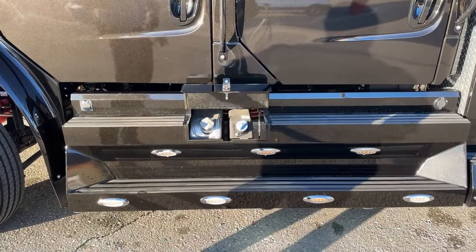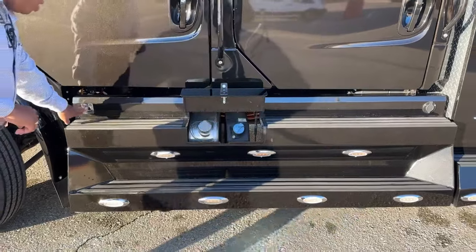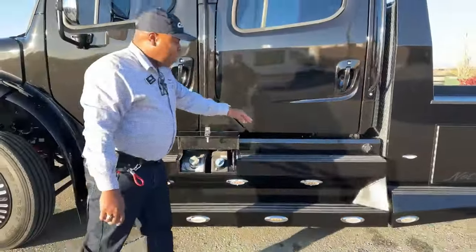We do have six rock lights alongside underneath the steps here. In this storage compartment we have our 50-gallon tank and our 6-gallon DEF tank. On the opposite side we have an extra 50-gallon tank, so a total of 100 gallons on this unit. There's also an engine block heater and a trickle charger for your batteries.